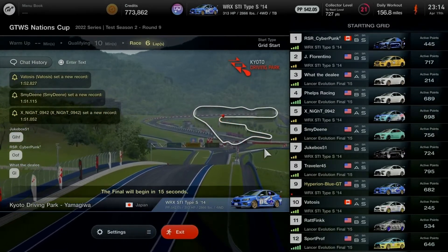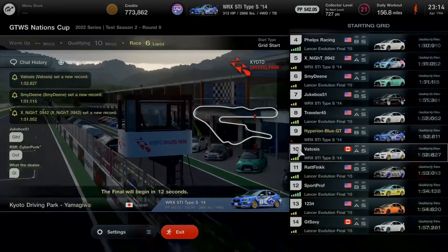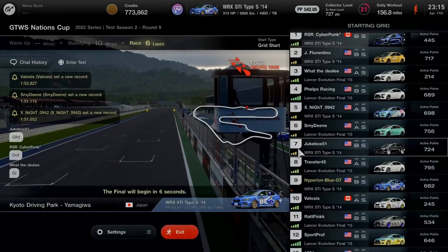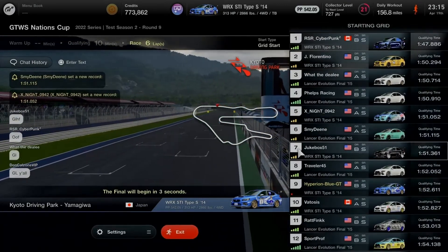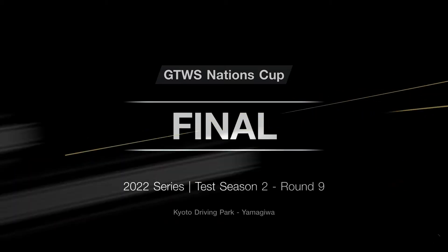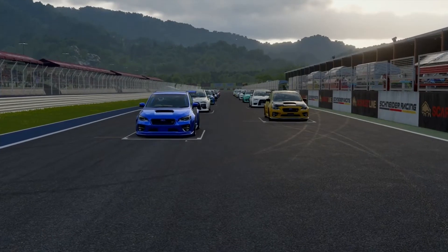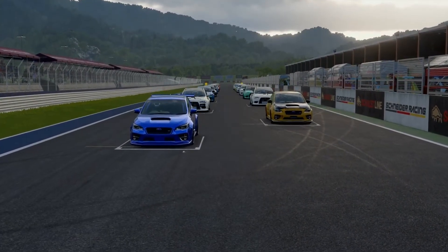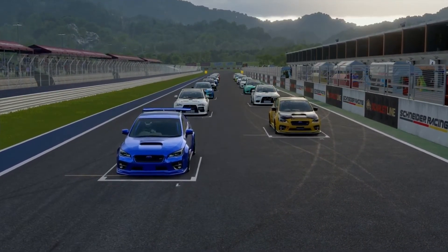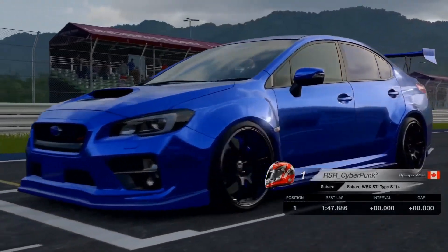About 15 minutes before the race begins, there are a lot of good GT players joining the session, choosing the Lancer Evo Final Edition 2015 and the Subaru WRX STI Type S 2014. Here we go — let the competition begin! The final round of Test Season 2 for the 2022 series of the Gran Turismo World Series Nations Cup is about to start — Lancer Evo versus Subaru WRX.